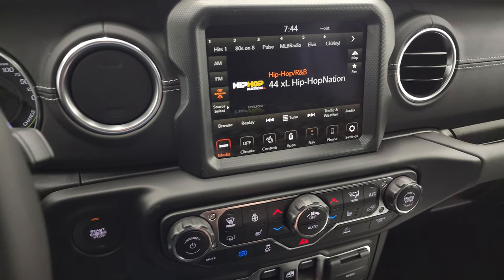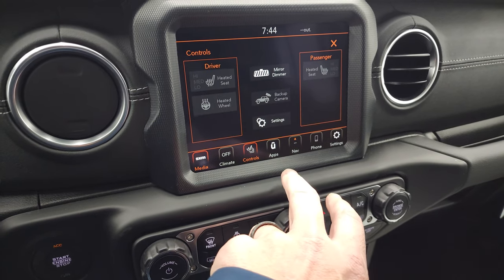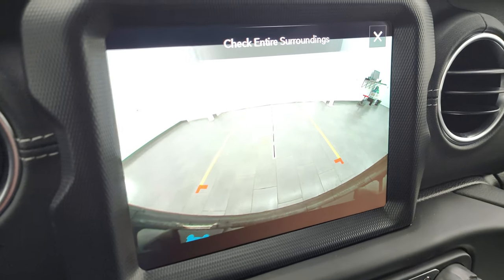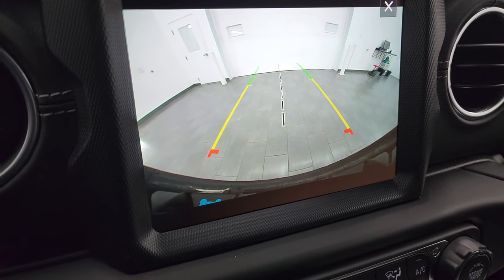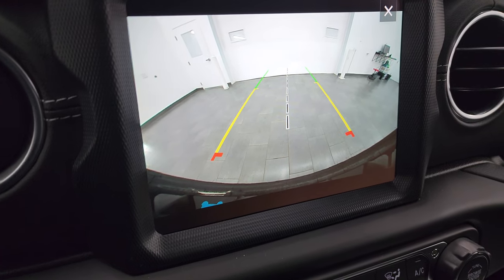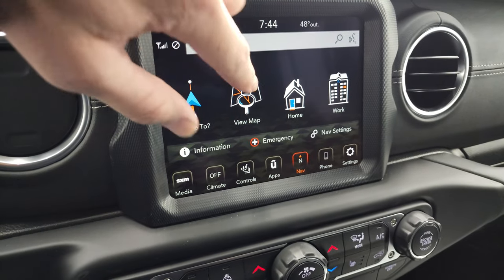This one has the 8.4 radio. You get AM, FM, and Sirius XM radio capabilities. You have your heated seats and heated steering wheel buttons as well as your backup camera, which is HD — I love that they've done that on the Wranglers. Nice and crystal clear. Those grid lines are dynamic as well, so as you turn the steering wheel those turn as well. And then you also have your factory navigation system.